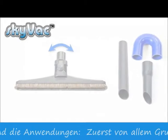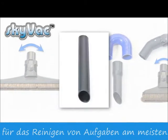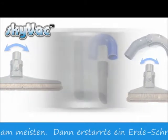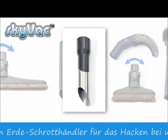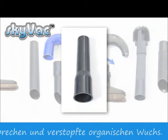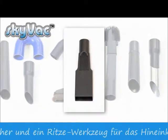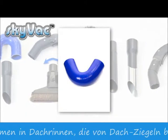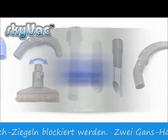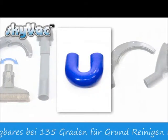SkyVac has an end tool for all occasions and applications. First, the basic end tool for most cleaning tasks. Then a dirt breaker for pecking at and breaking down congealed and congested organic growth. A reducer and crevice tool for getting into gutters encroached by roof tiles. Two goosenecks are available: one at 135 degrees for basic cleaning, and another at 180 degrees to stand underneath gutters when another building is close by.